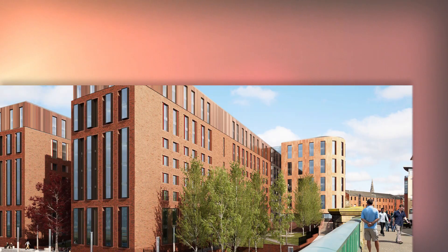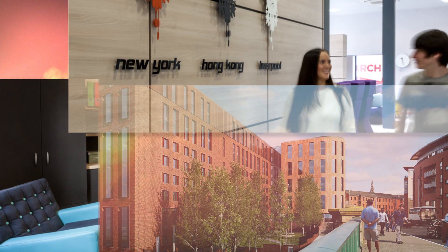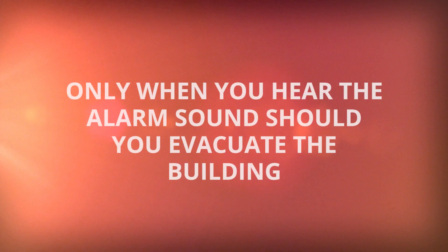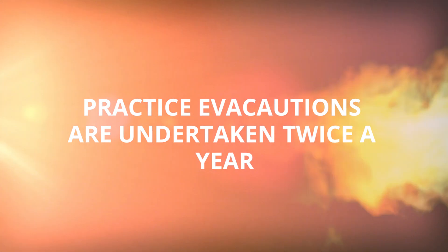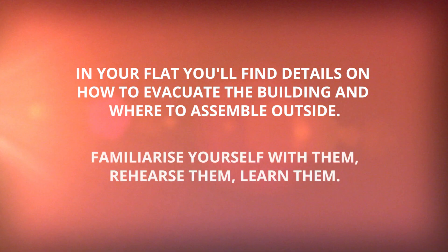Your accommodation has been built to a high standard. If the fire alarm is raised within any area of the building, the alarm will sound initially on the floor of activation only. If another smoke head or call point is activated, the alarm will sound throughout the building. Only when you hear the alarm should you evacuate the building. The fire alarm system is tested every week — times and days are displayed on notices in your accommodation. Practice evacuations are undertaken twice a year. In your flat you'll find details of how to evacuate the building and where to assemble outside. Familiarise yourself with them.